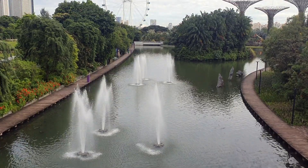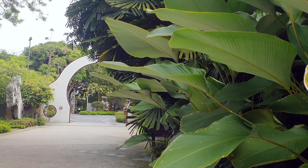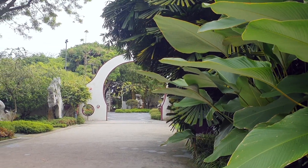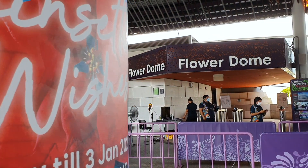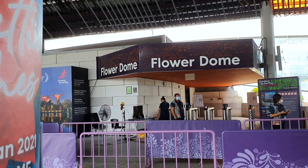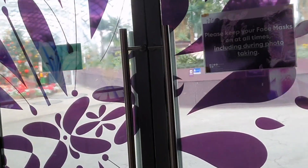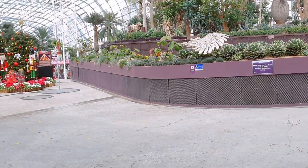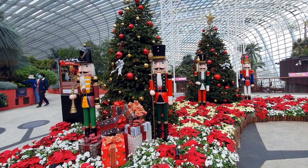Welcome to my channel! Today I will be bringing you with me to Gardens by the Bay. There are two domes at Gardens by the Bay, and this is the Flower Dome. It has plants from Mediterranean and semi-arid subtropical regions. You can look out for their changing floral displays on the Gardens by the Bay website, which I will put the link to in the description box below.